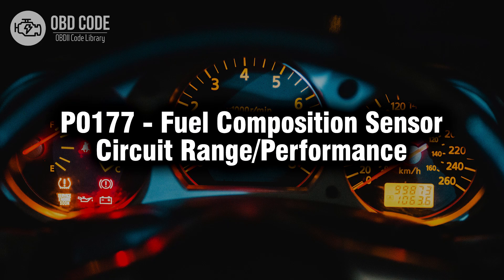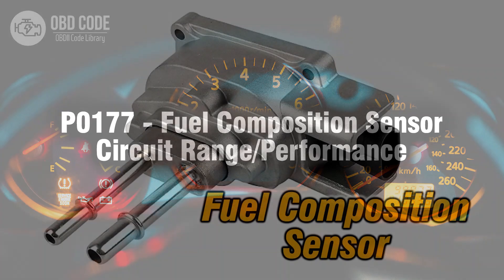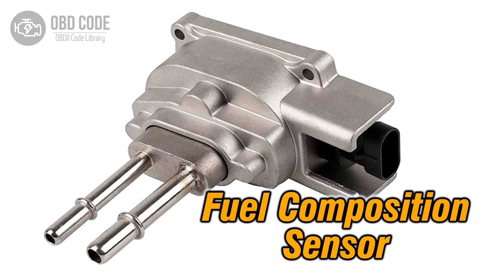Welcome. In this video we will talk about code P0177, its symptoms, causes and possible solutions. The P0177 trouble code indicates a range or performance issue in the fuel composition sensor circuit. This code typically points to issues related to the sensor responsible for detecting the composition of the fuel, potentially causing operational problems or inaccurate fuel mixture calculations.